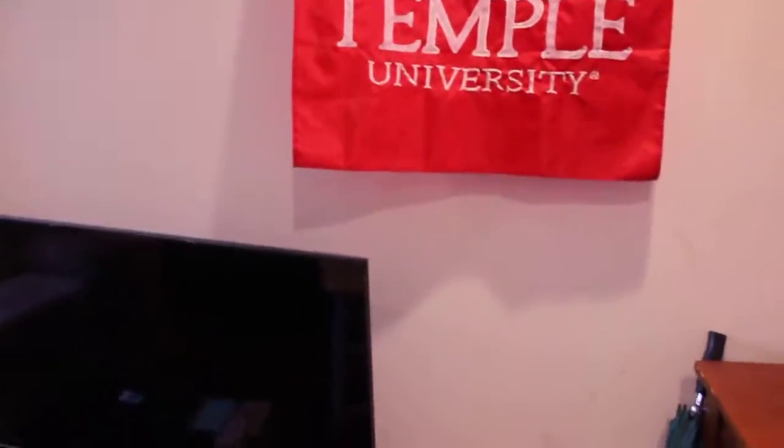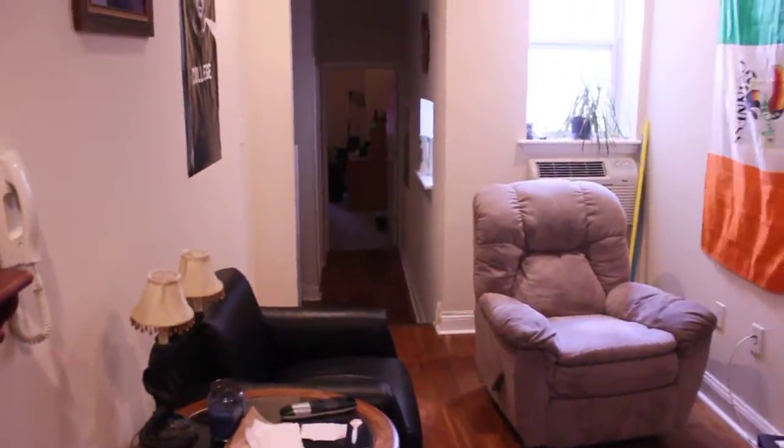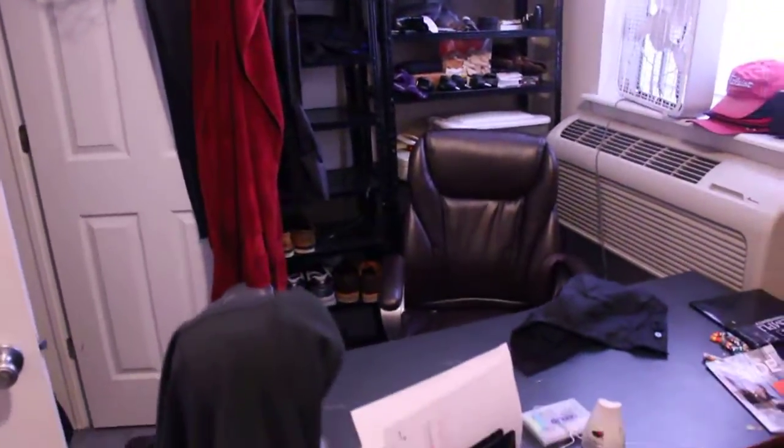As we come in, we enter right into the living room area. Behind me we've got the first bedroom, which is a nice sized room. You can see there's a closet and a little study nook.